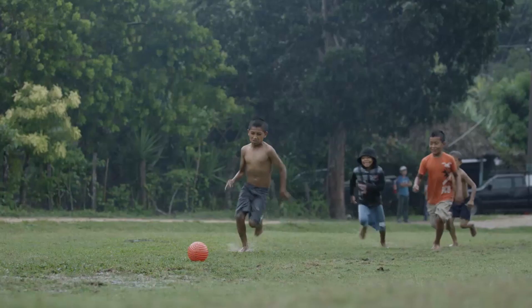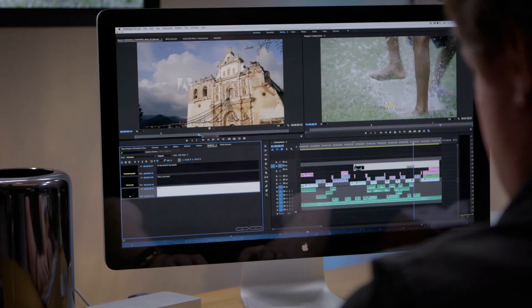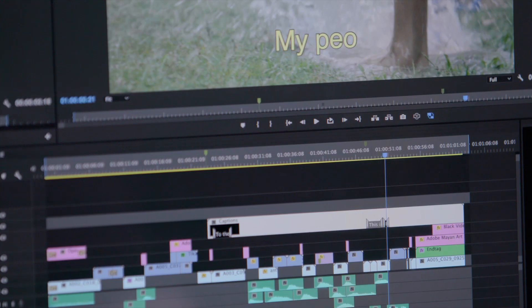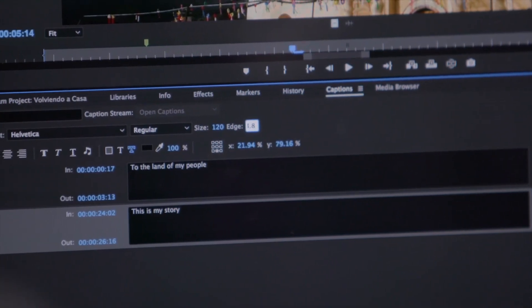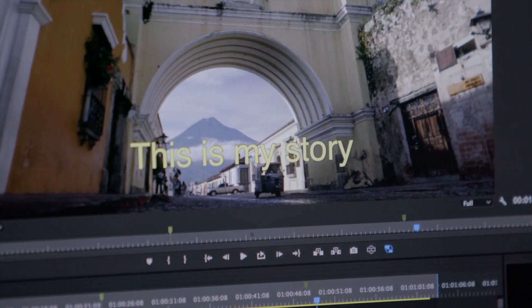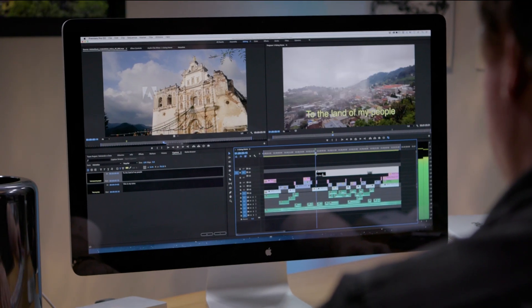New features in Premiere Pro CC help you create stunning video content that engages audiences. This release adds the ability to create, adjust, and truly customize captions and subtitles in order to bring silent autoplay videos to life on Facebook and improve accessibility for hearing impaired viewers and those with different language requirements.